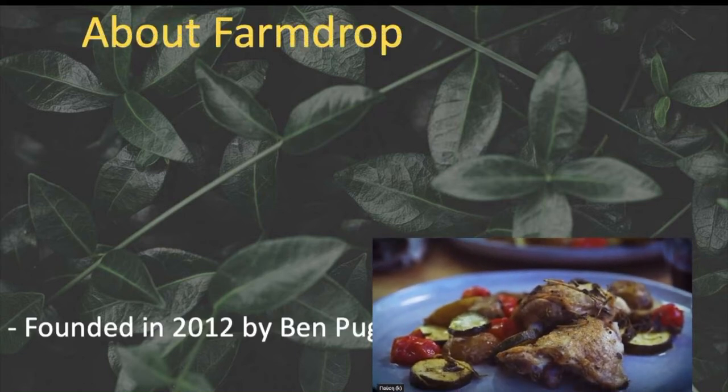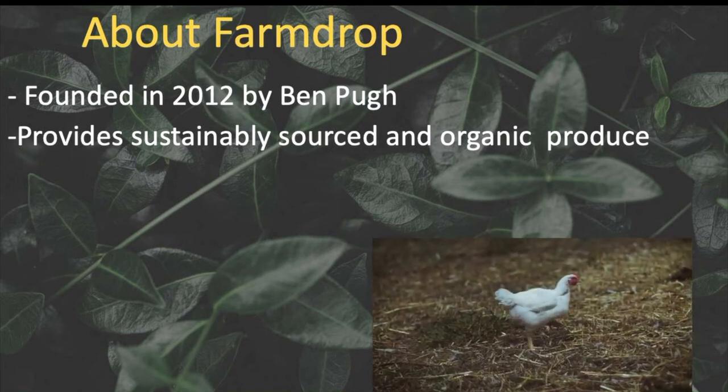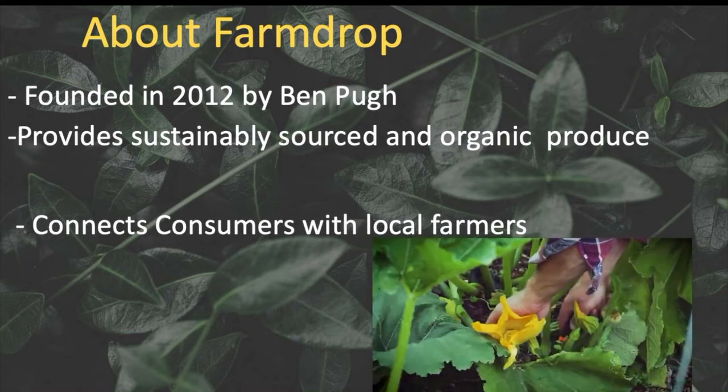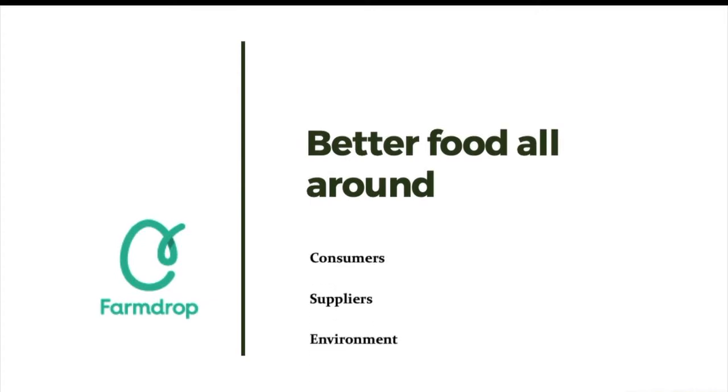FarmDrop is an online grocer based in London, founded by Ben Pugh in 2012. FarmDrop works to partner with local food producers and farmers in order to provide sustainably sourced and organic products. In 2017, FarmDrop had a reported 30,000 active users. FarmDrop has built its business model based on three main pillars: consumers, suppliers, and the environment.